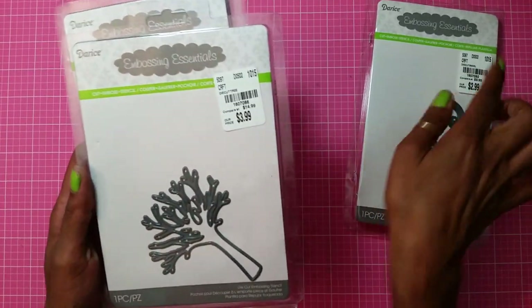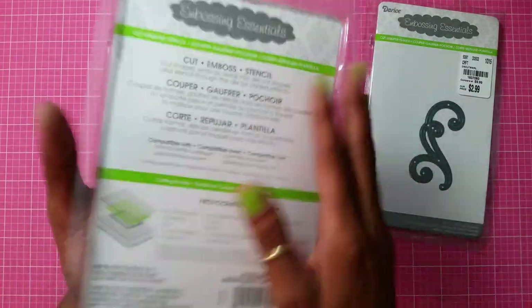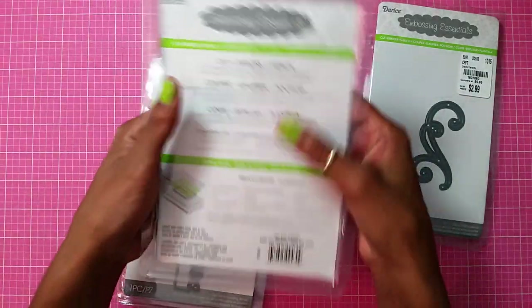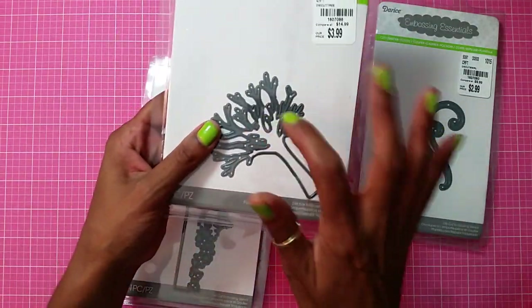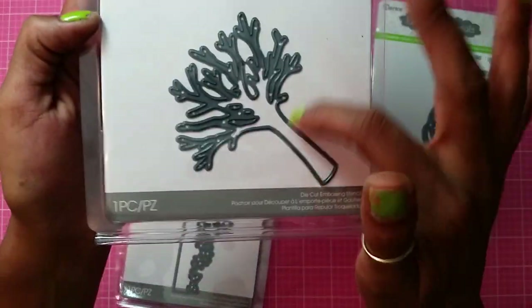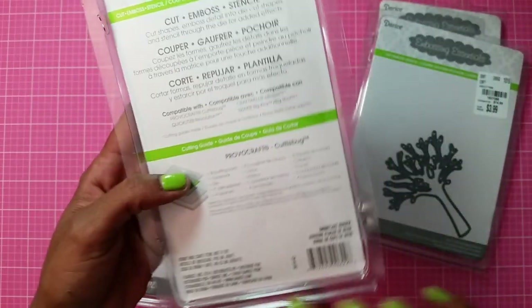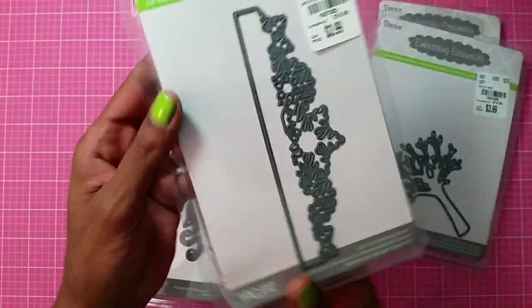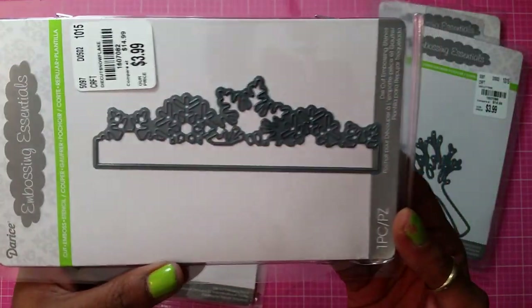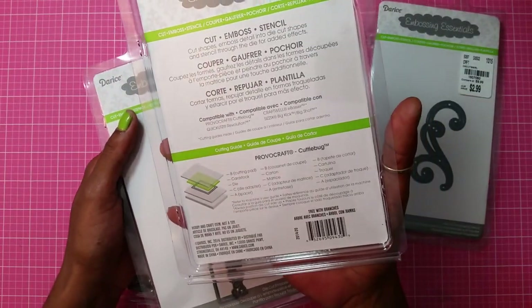These packages are really heavy — I thought you'd get more in them but I guess it's just the die and they have double paper in them. I ended up picking up this leaf — this tree one right here — and it was $3.99. Then I picked up this Snowflake Border, which was also $3.99. The name of the tree die is called Tree with Branches.